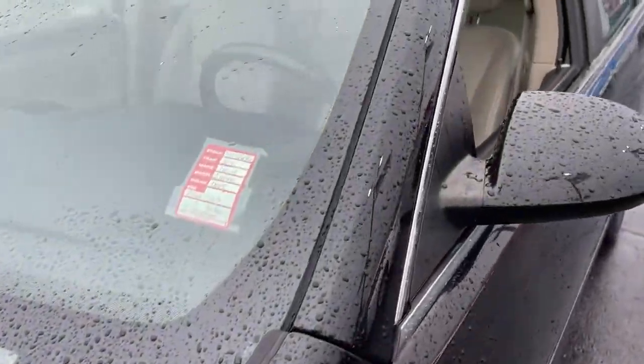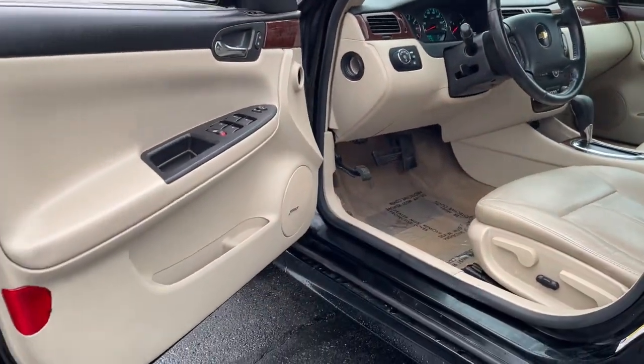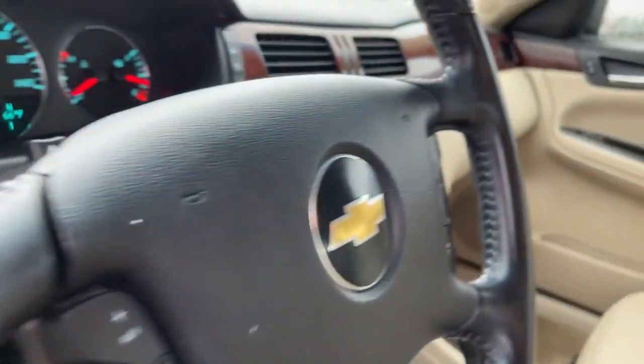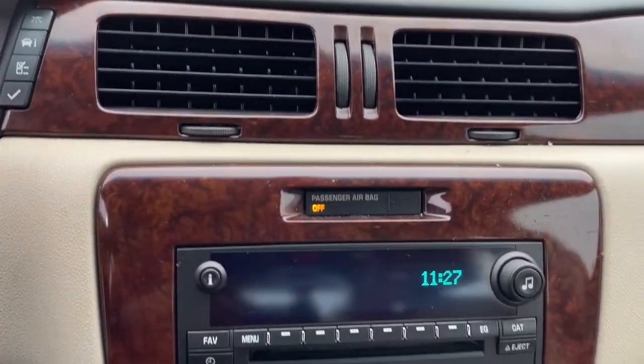These are just some of the great options this vehicle comes with: keyless entry, remote engine start, woodgrain interior trim, fog lamps, power driver seat, aluminum wheels, multi-zone AC, steering wheel audio controls, leather steering wheel, and stability control.